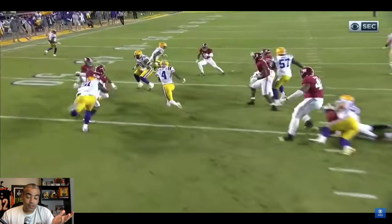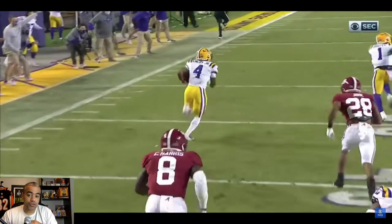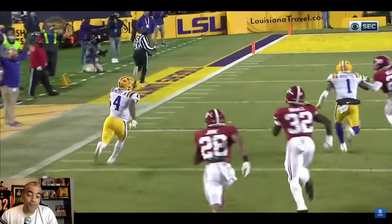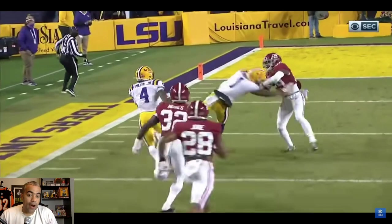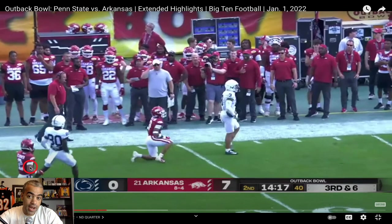Something else that's very important to keep in mind is both LSU and Penn State have struggled to run the football. Last year, both teams were outside the top 100 at a paltry 3.3 yards per rush, which obviously isn't that good. But still, for the most part, John Emery has just flashed more wow-type of plays.